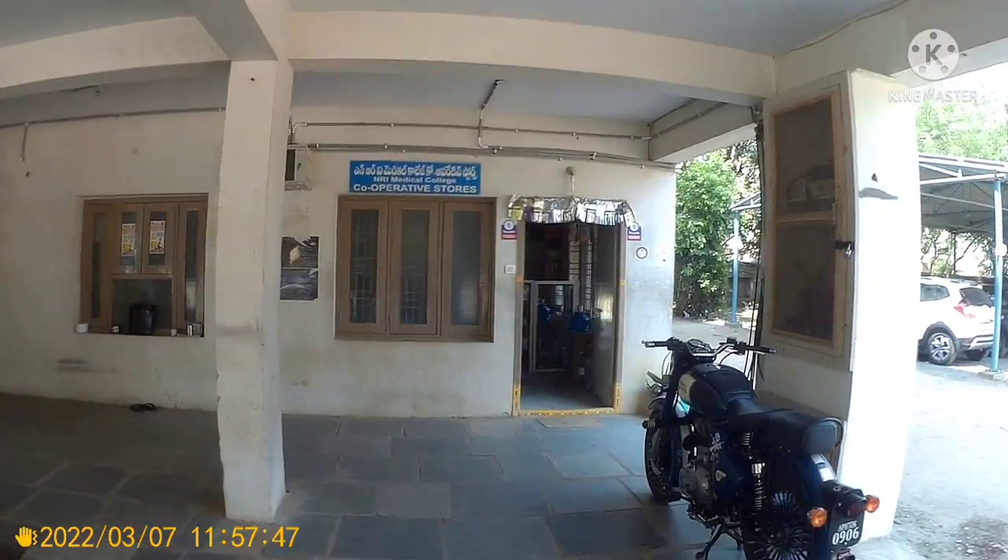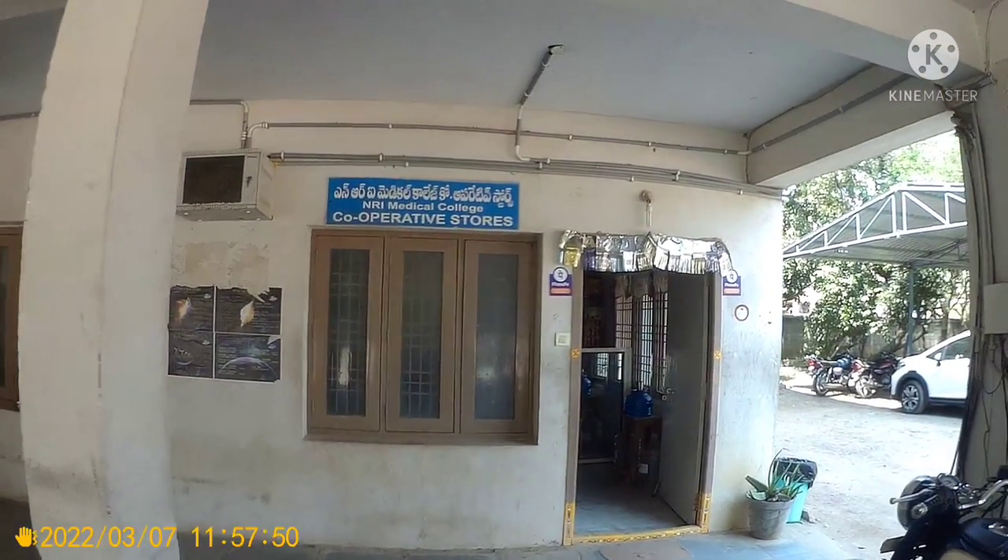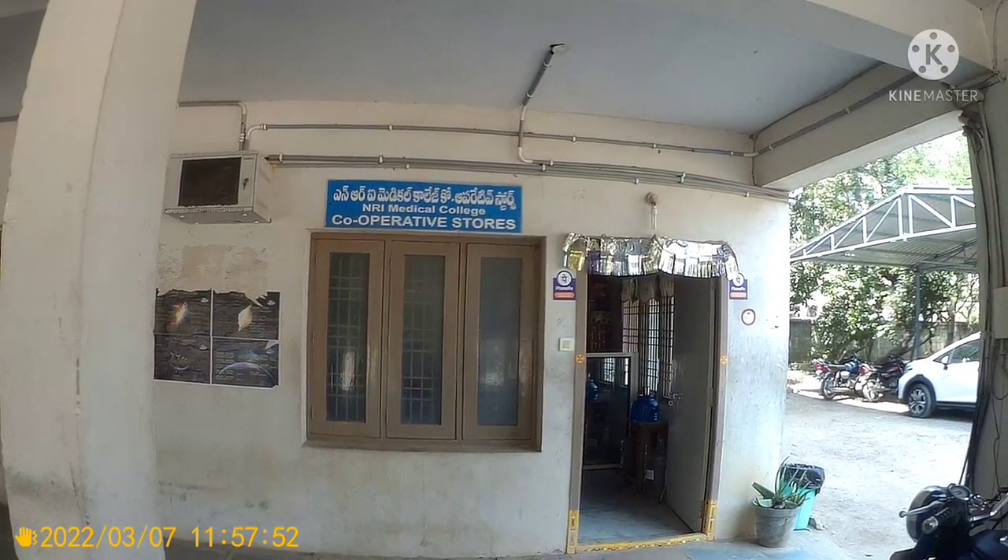This is the co-operative store, where you can find general items like uniform, stationery, snacks, etc.